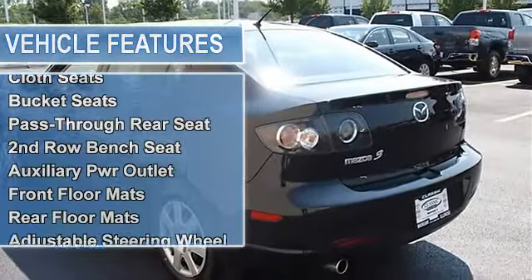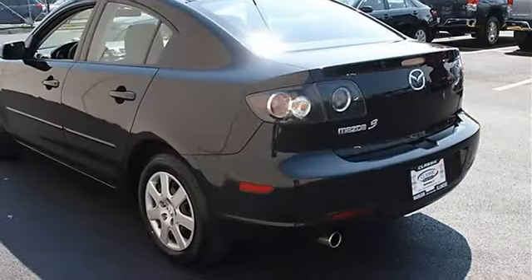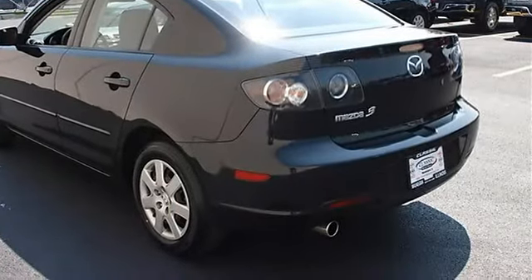Wheel covers, steel wheels, power steering, 4-wheel disc brakes, intermittent wipers, cloth seats, bucket seats.